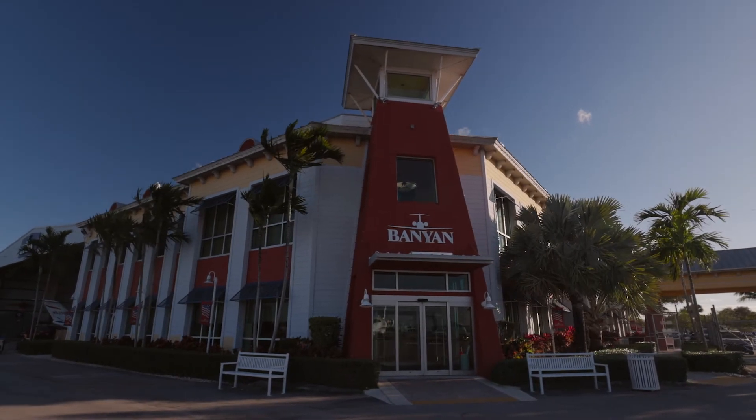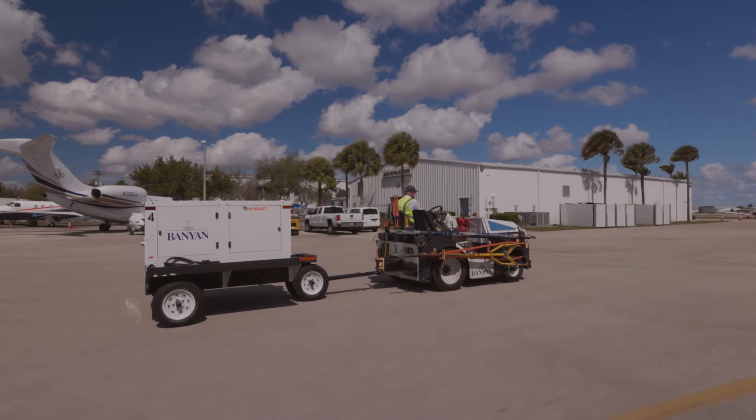My name is Rob Hamelink from Bon Jovi Aviation. We're here in Fort Lauderdale, Florida, and we're installing our speakerless audio system at Banyan Air Service.